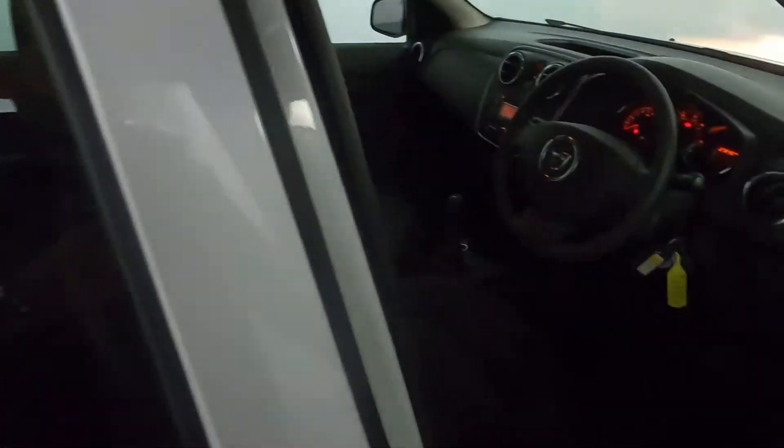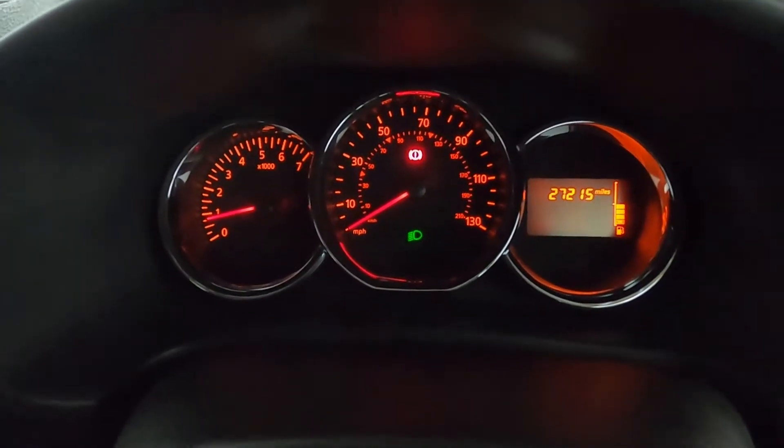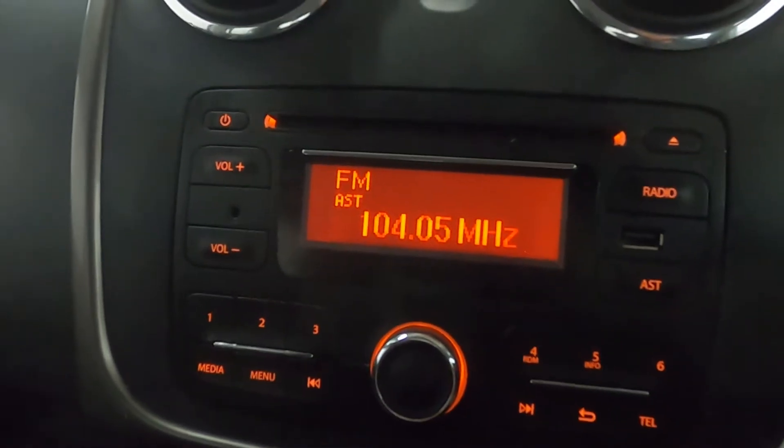In terms of interior, it's spacious with a lot of leg room and big comfy seats. Up front, your window controls are on either side of the centre console. You've got a nice easy-to-read instrument cluster with a radio in the centre, with Bluetooth connectivity for phone and media, as well as a CD player.